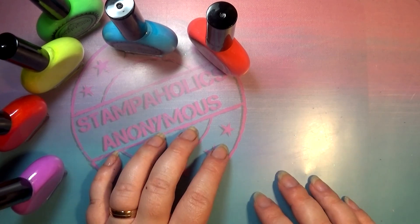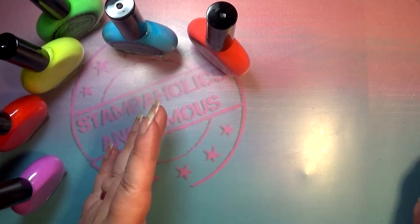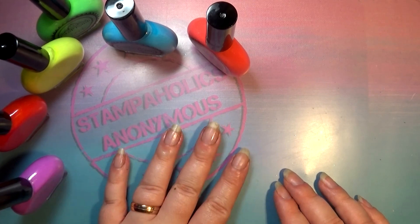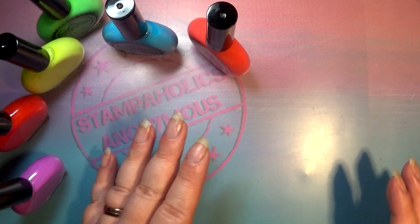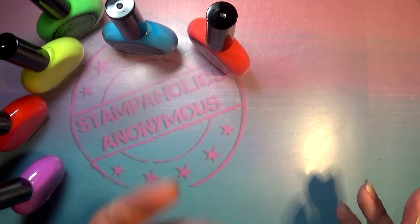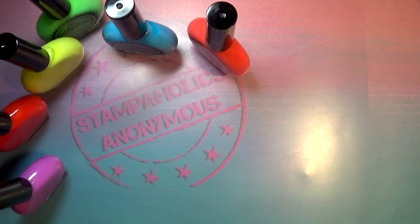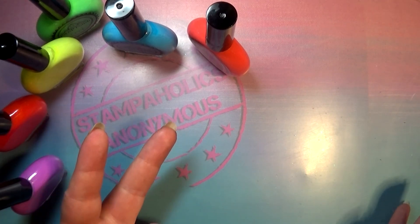I'm going to set up for swatches and meet you back for the swatches. I'm curious how these work — I have not tried them out. I did do a gradient with these, but that's not really representative of how the formula is and how opaque they get on their own, so I'm curious to find out what's going to happen.